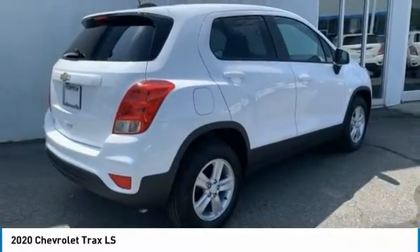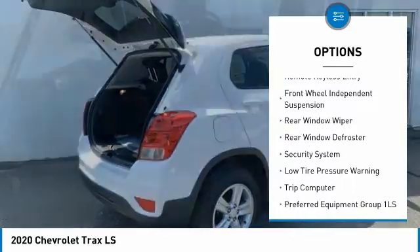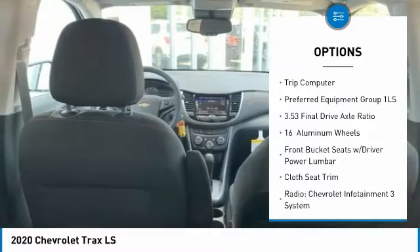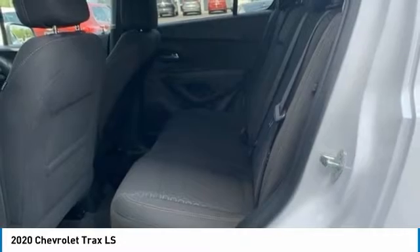Here are some of this vehicle's great options: electronic stability control, brake assist, traction control, remote keyless entry, front wheel independent suspension, rear window wiper, rear window defroster, security system, low tire pressure warning.